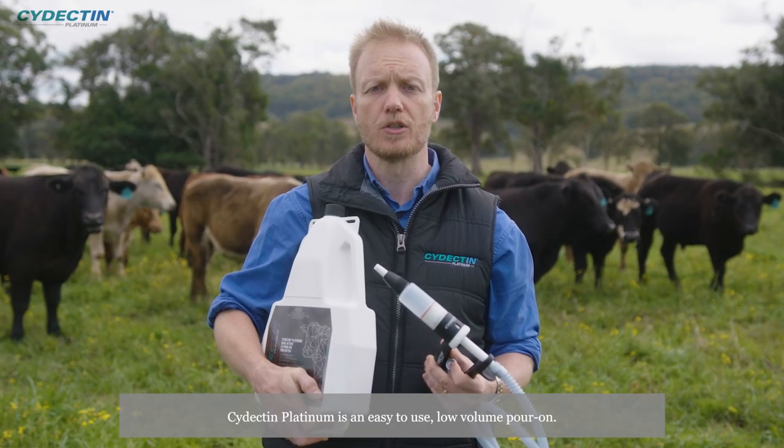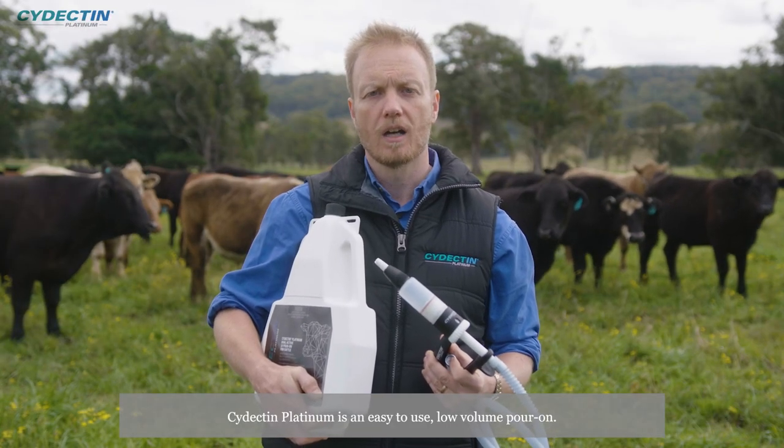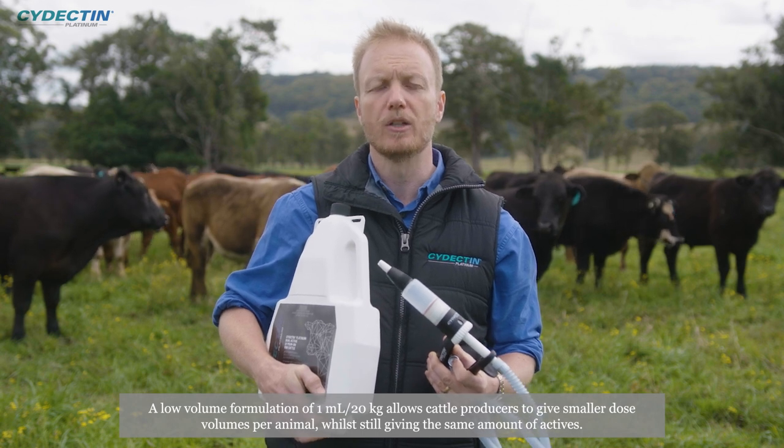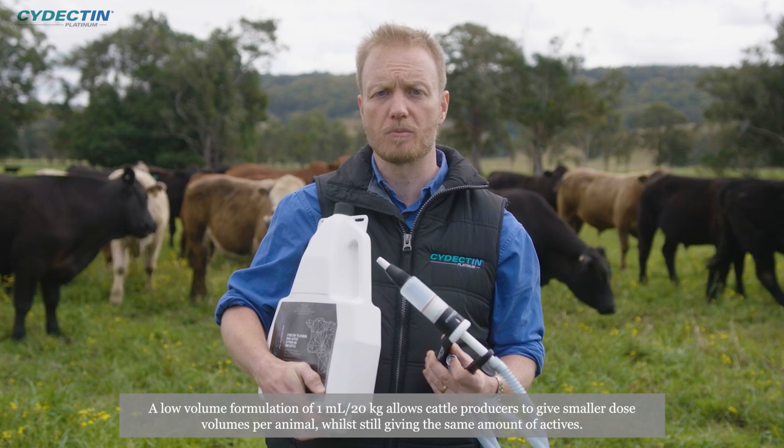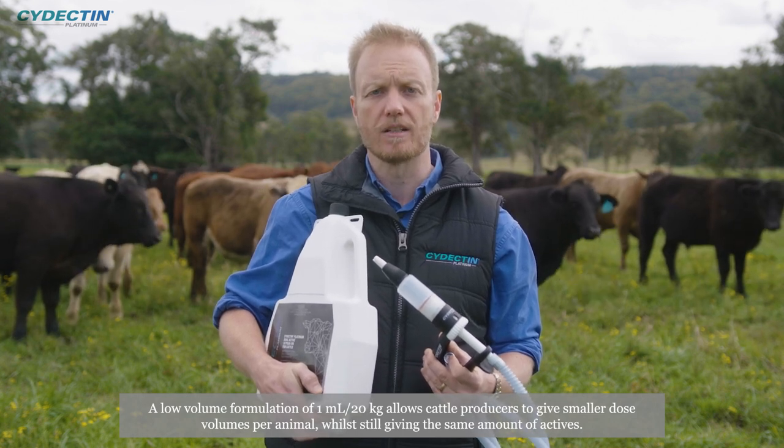Cydectin Platinum is an easy to use, low volume pour-on. A low volume formulation of 1ml per 20 kilograms allows cattle producers to give smaller dose volumes per animal while still delivering the same amount of actives.